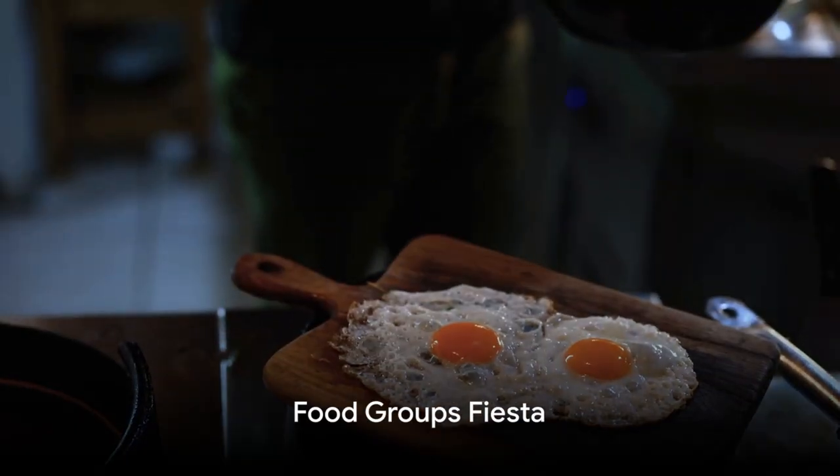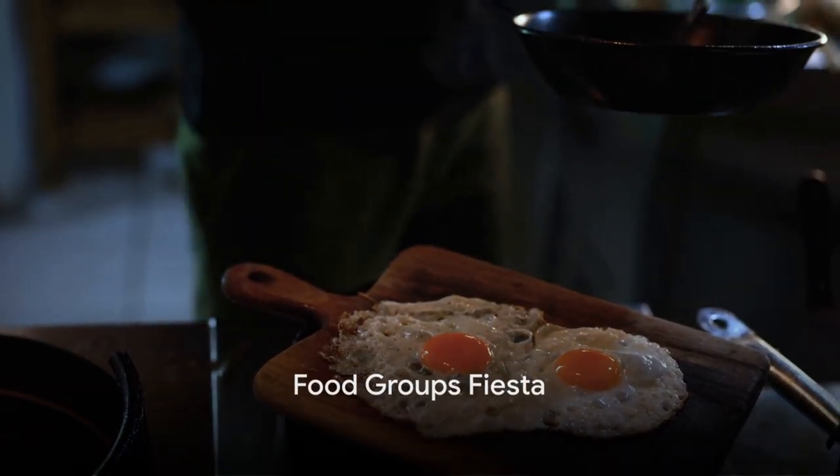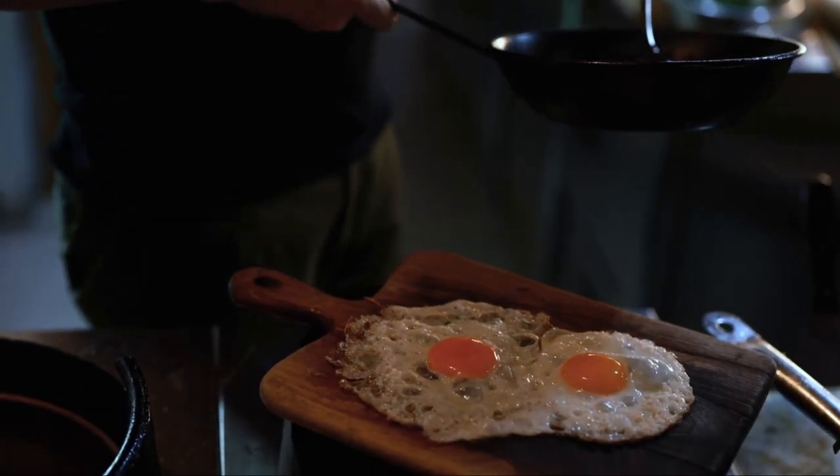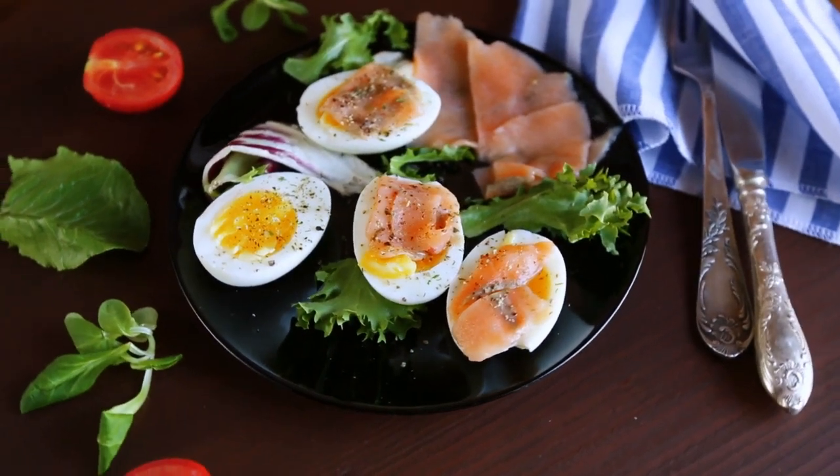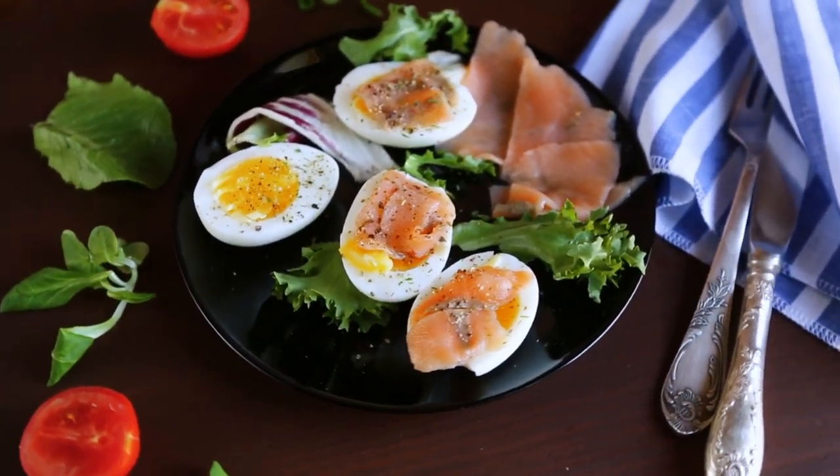In the wonderful world of food, there are four main groups. Can you guess what they might be? First, we have the builders. These are foods like meat, eggs, and fish that help us grow and repair our bodies.